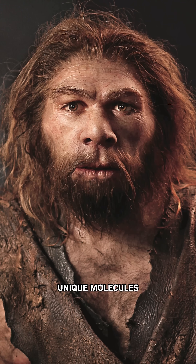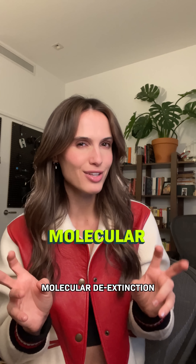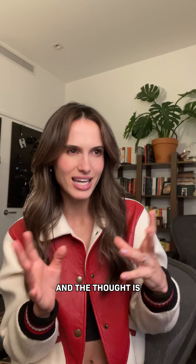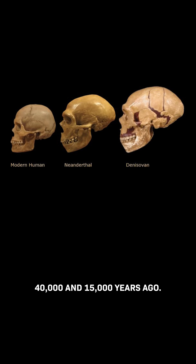Some have suggested that we should look to the unique molecules in our ancestors for antibiotic ingredients. This is called molecular de-extinction, and the thought is that if those molecules helped them, maybe they can help us too. Our closest relatives are Neanderthals and Denisovans, who went extinct between 40,000 and 15,000 years ago.